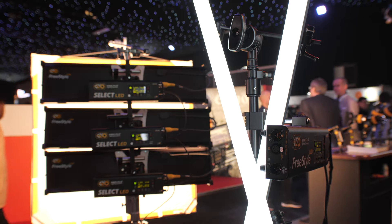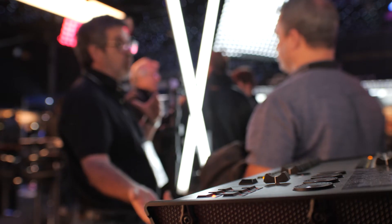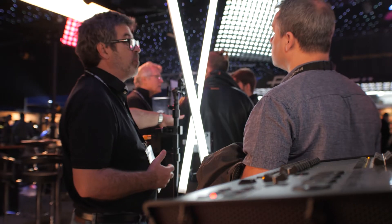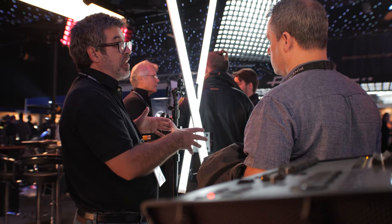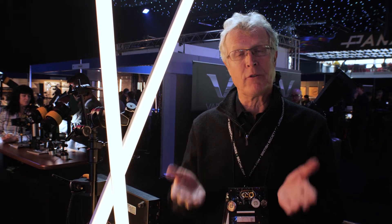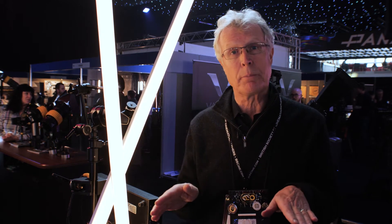Next to me here is the KinoFlow LED tube. Now there have been a lot of LED tubes on the market. We're differentiating ourselves by the fact that this one will snap beautifully into our legacy four-foot, four-bank fixtures. Where many LED tubes are projecting light from 180 degrees, this one projects light from 310 degrees, which means that once this is in a fixture the reflector actually serves a purpose.